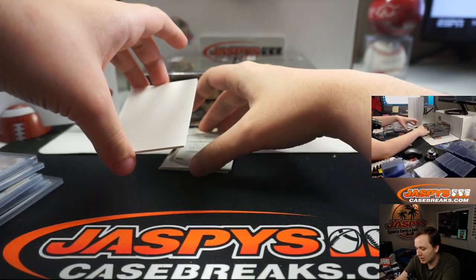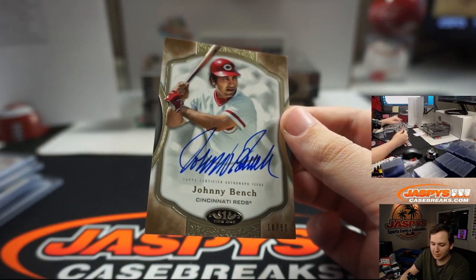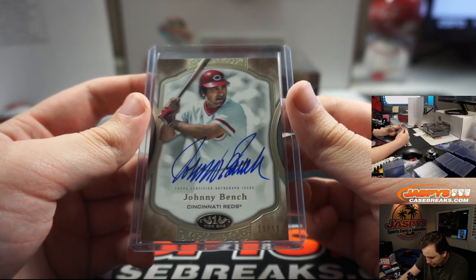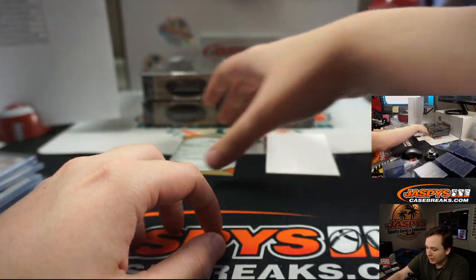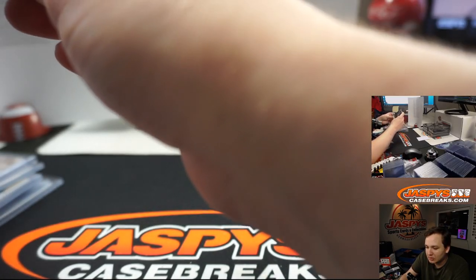Wow, this is a nice box — look at this. Johnny Bench, 18 of 50 auto. Nice box right there. Cincinnati, that's going out to Robert R. Nice one, Rob. Johnny Bench — greatest catchers of all time, one of them. Maybe the best. And we have a Jed Lowry for the Mets. Didn't even know he was on the Mets. 3 of 25, New York Mets, that's going out to Justin.